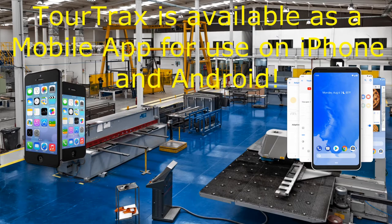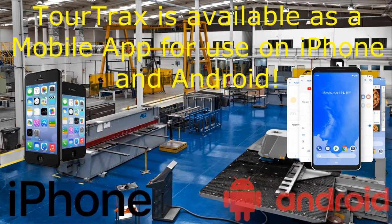Already have devices for your workforce? TourTracks is available as a mobile app for use on iPhone and Android.